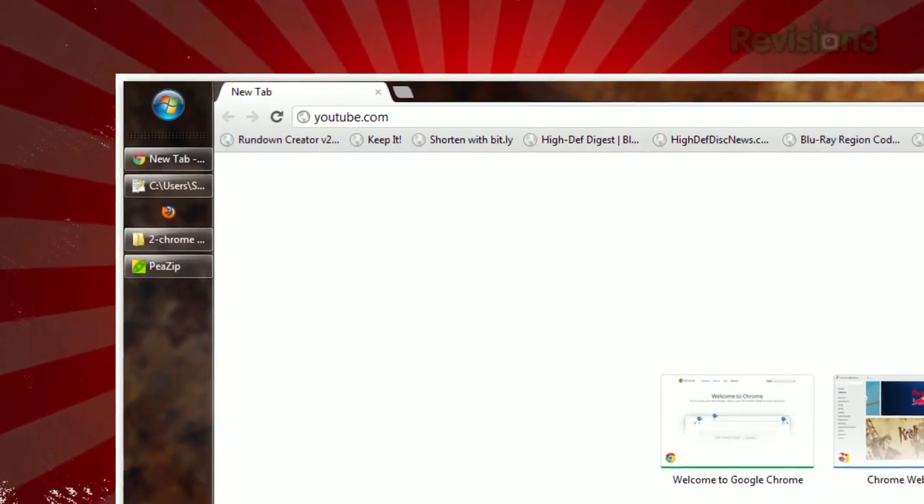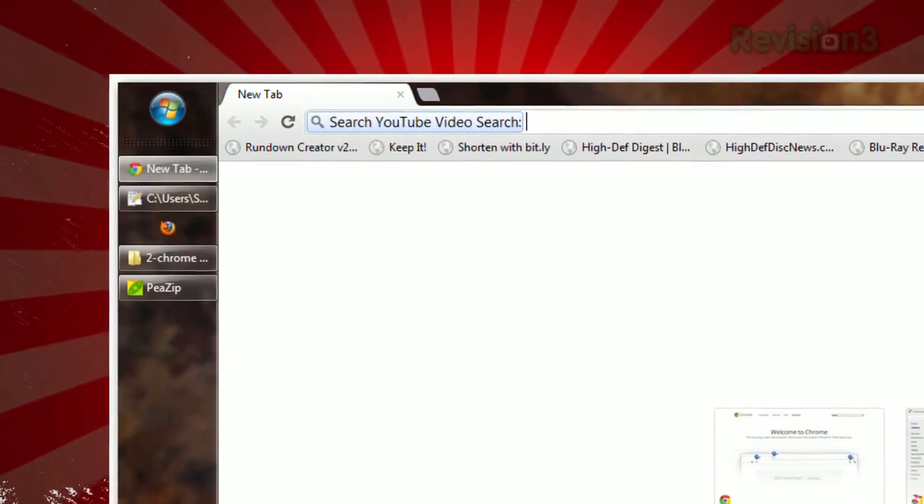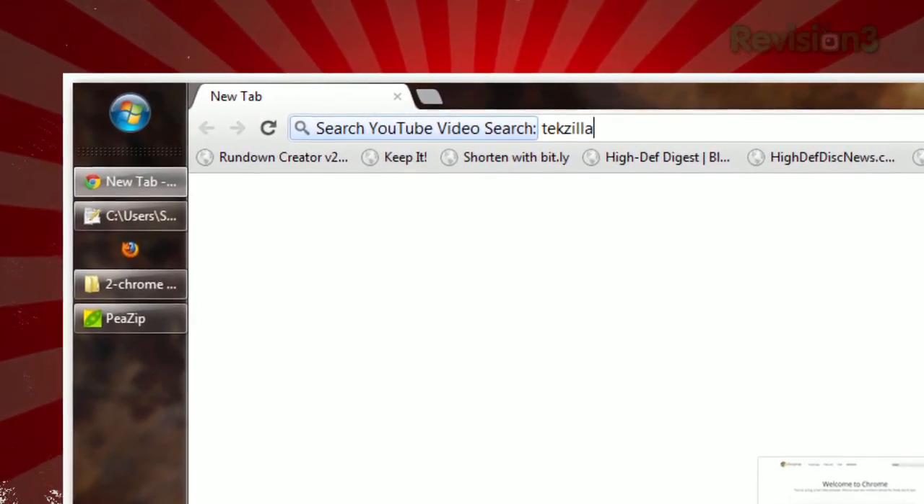He writes: when you type the name of a website — for example, YouTube.com — instead of pressing Enter, by pressing the spacebar, the address bar says 'YouTube.com Search' on the left, and it lets you continue typing. When you press Enter,